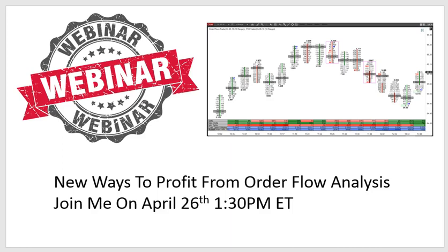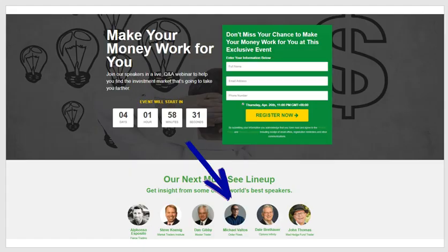Hey everyone, it's Michael from Order Flows. I wanted to tell you about my upcoming webinar on Thursday April 26 at 1:30 PM Eastern Time. It's part of the Investor Inspiration Workshop — I'm the fourth speaker of the day. The workshop starts at 10 AM Eastern Time. The sign-up link is below in the description.